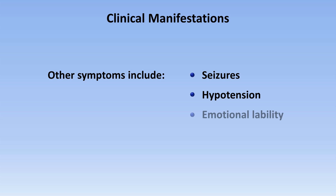The more severe symptoms of hypocalcemia include seizures, hypotension, emotional lability, and psychosis. The likelihood that any of these develop is related to both the degree of hypocalcemia and how quickly it developed.